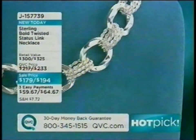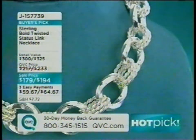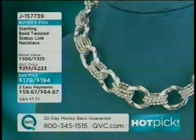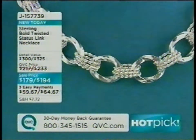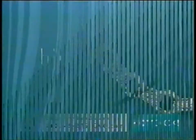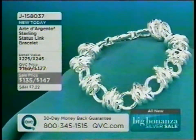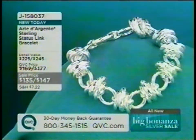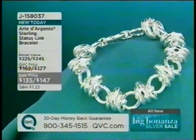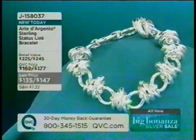Jill showcases the necklace she's wearing — made in Turkey, her investment piece — available in 18 or 20 inches on three easy payments, item J157739. She then features the Arte d'Argento Sterling Status Link Bracelet in 7¼ and 8 inches with magnetic closure, only about 100 remaining, priced at $135 or $147.